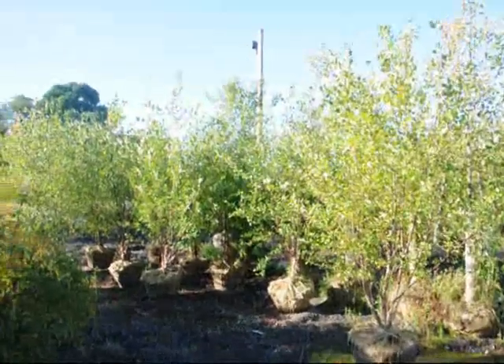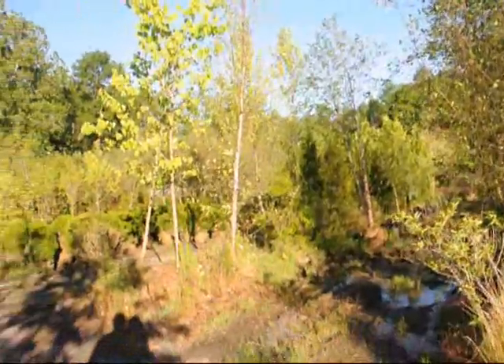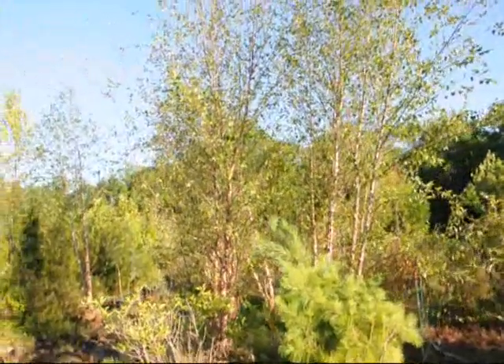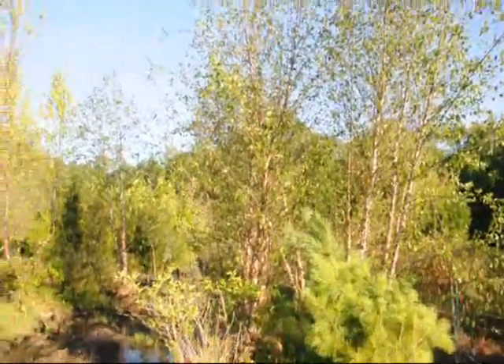Over here we have even larger river birches that are about 15 to 16 foot high, multi-stem. We also have a few that are single stems if you need those as well. We're located on Route 313 in Fountainville, PA — give us a call at 215-651-8329.